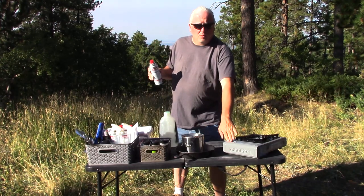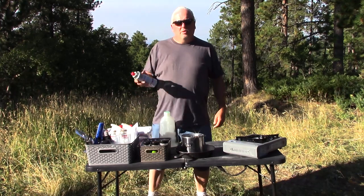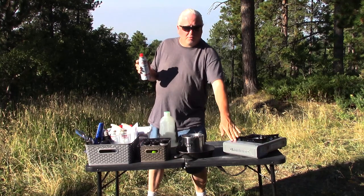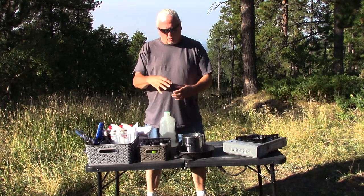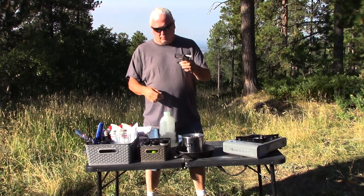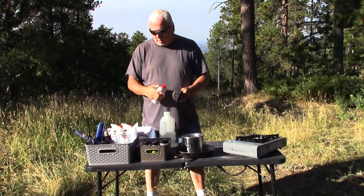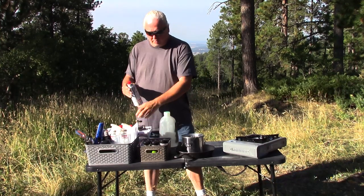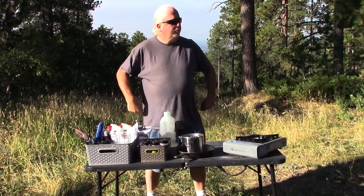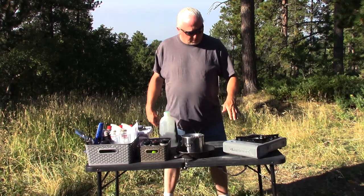These standard butane fuel canisters come in a couple of different sizes. This is the size you use for this stove. The bottle-top stoves use a different canister — a shorter, squatter canister that comes in two different sizes. To illustrate, it just screws on the top of the bottle like that. In the case of these flat stoves, the cans are shorter and much wider, and they're similar to the ones popular with backpackers.